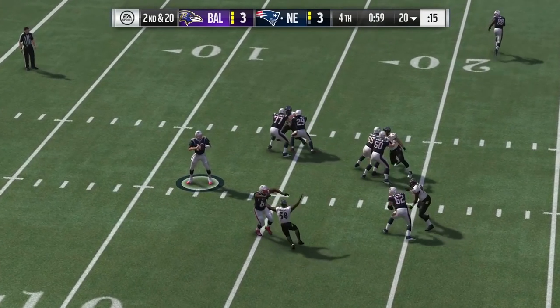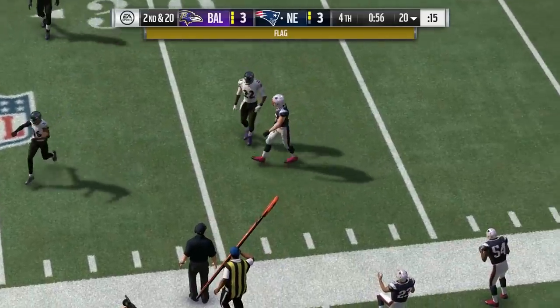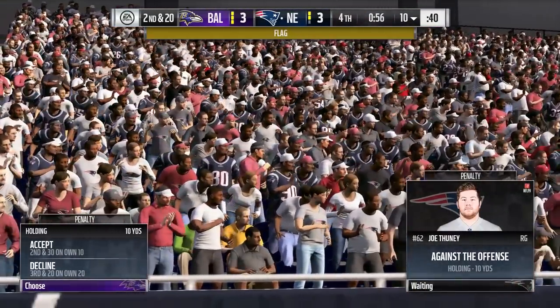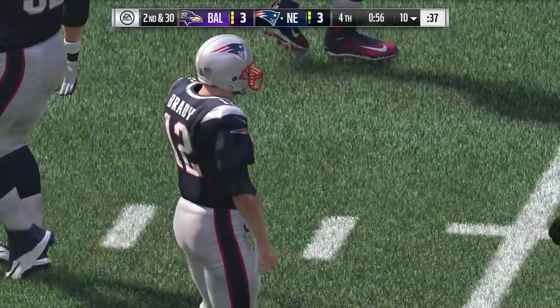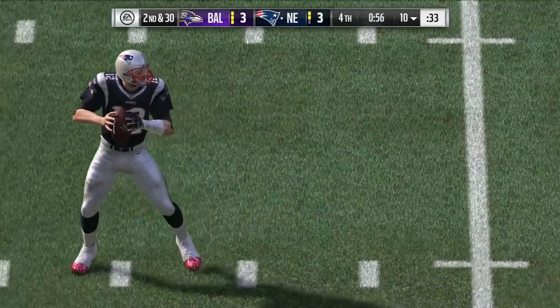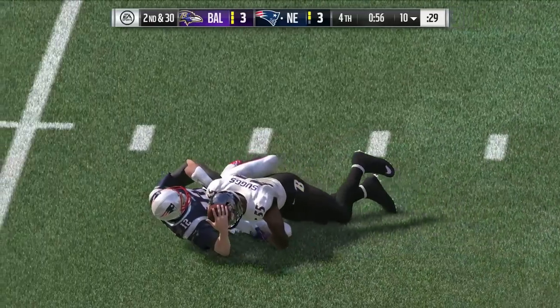Now Brady — he's got time — incomplete. Holding by the offense, and now they've got to shift up what they want to do in the playbook. The advantage shifts to the guys on defense — longer yardage situations, they often become bolder.